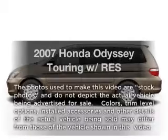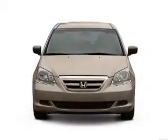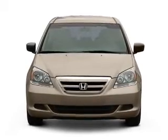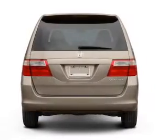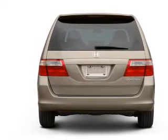Get noticed in this 2007 Honda Odyssey. This is the set of wheels you've been looking for, with a solid 6-cylinder engine that responds smoothly to its 5-speed automatic transmission. Anti-lock brakes help you bring your vehicle to a safe stop. Let the sun shine in with a sunroof.